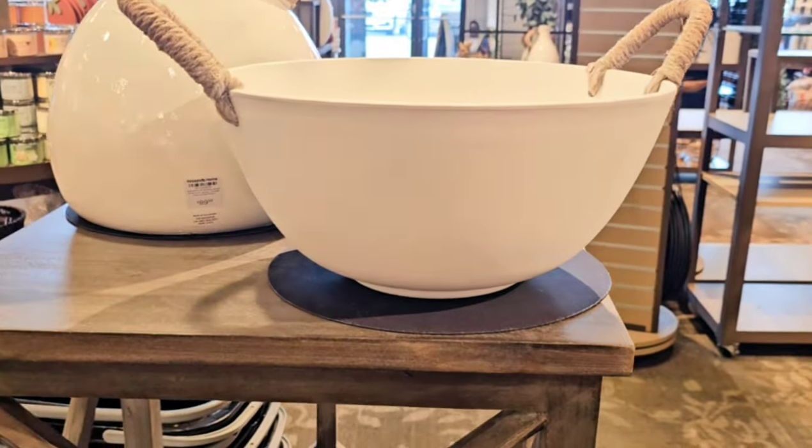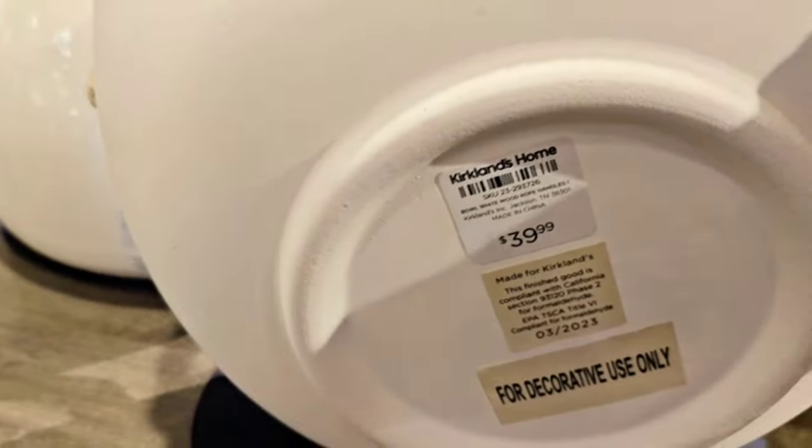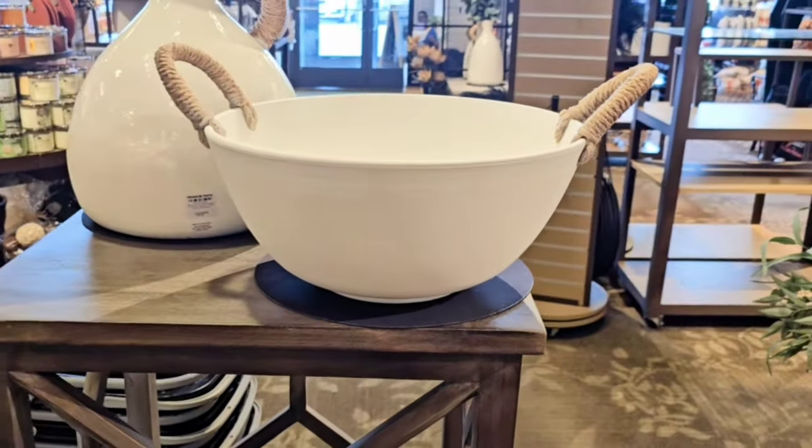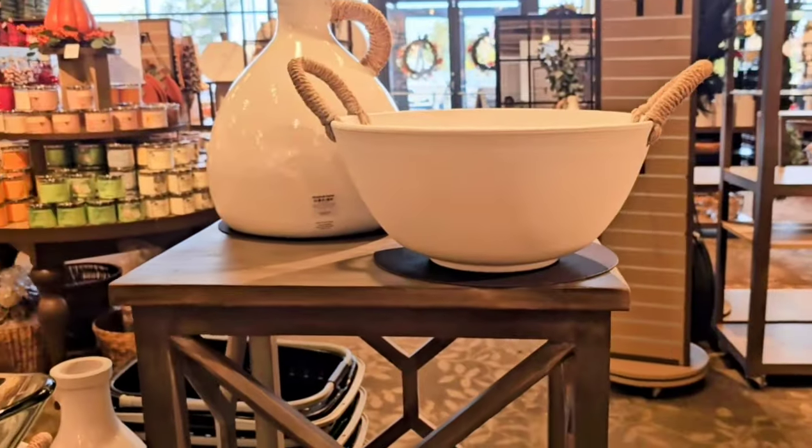If you're looking for something a little more economical, this one was $39. It was lighter weight and of course it had the handle, so if you could deal with the handles this could be pretty — and you could spray paint it black.